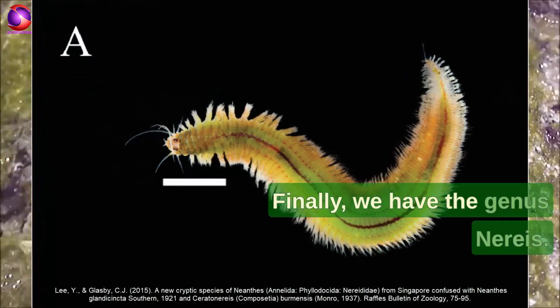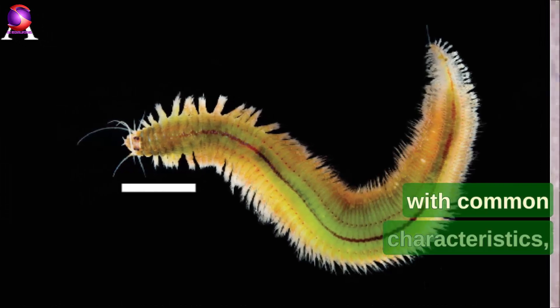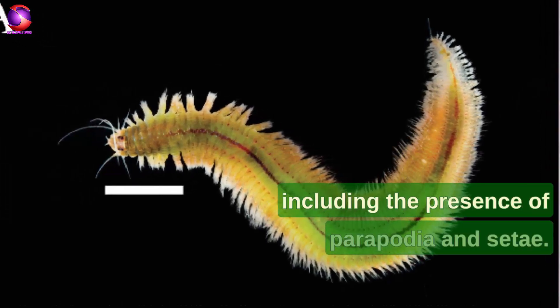Finally, we have the genus Nereus. This genus is a specific grouping of organisms with common characteristics, including the presence of parapodia and setae.